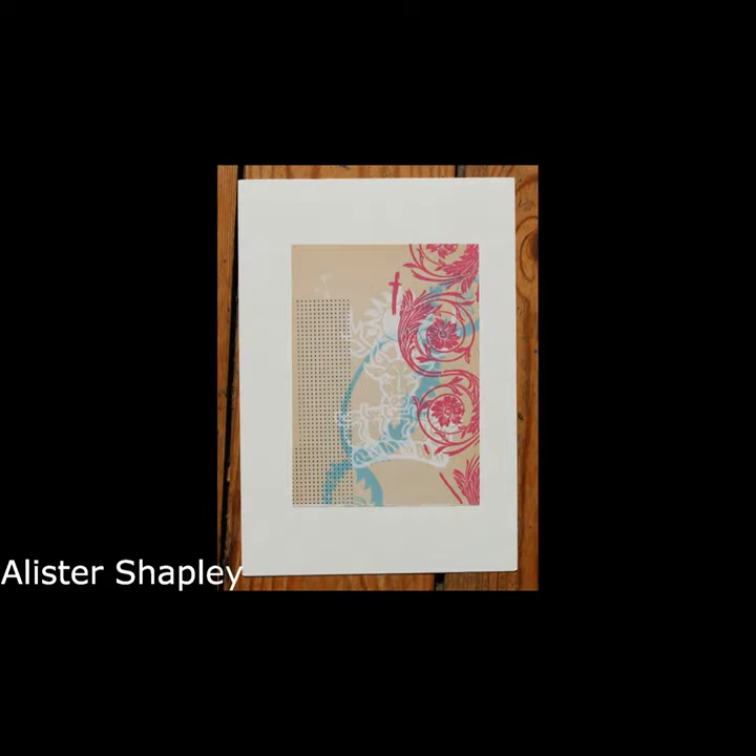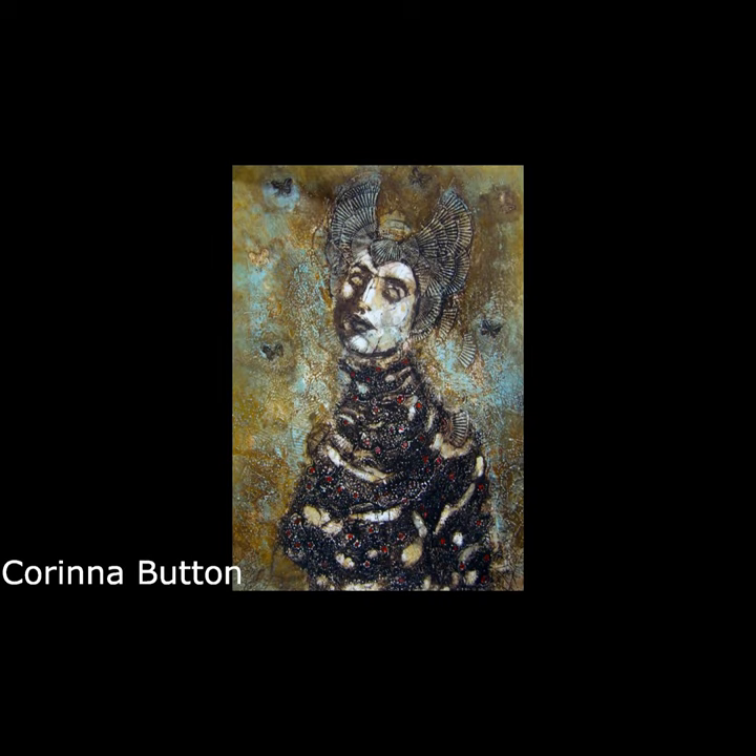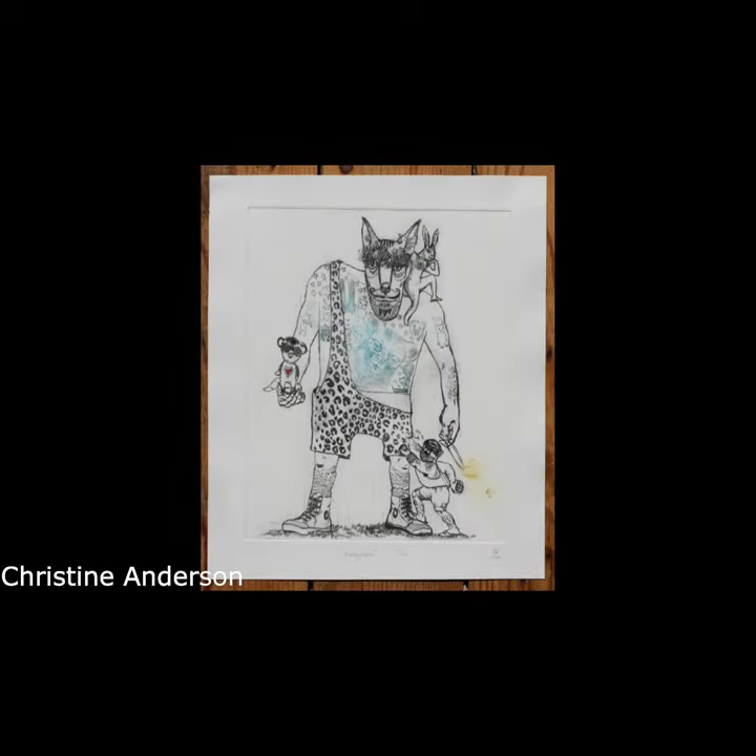I sat down and wrote down all the different types of printmaking I think I've got in the gallery: etching, aquatint, lithography, silkscreen, linocut, woodcut, engraving, carborundum, collagraph, monotype, spit bite, mezzotint, sugar lift, dry point, and chine-collé.